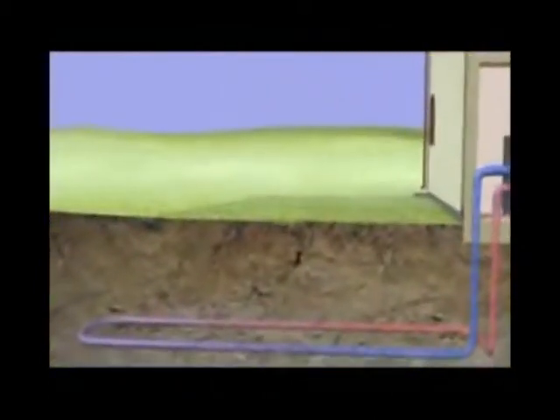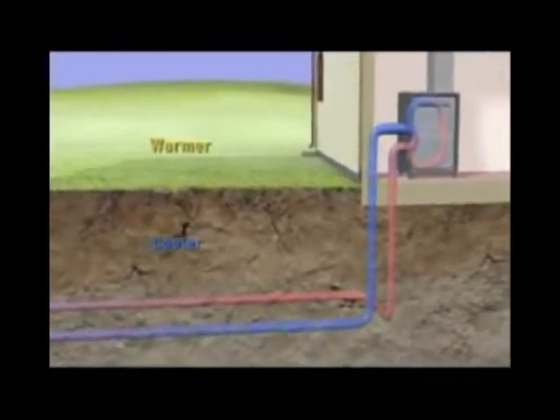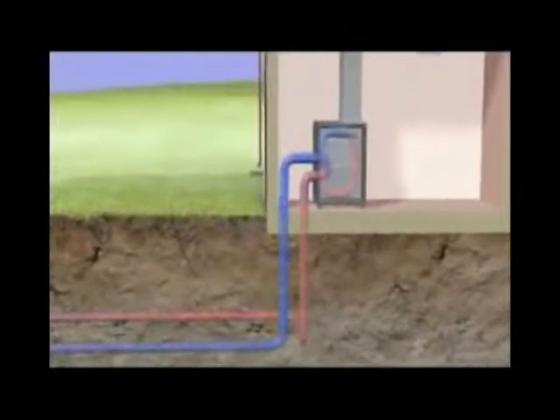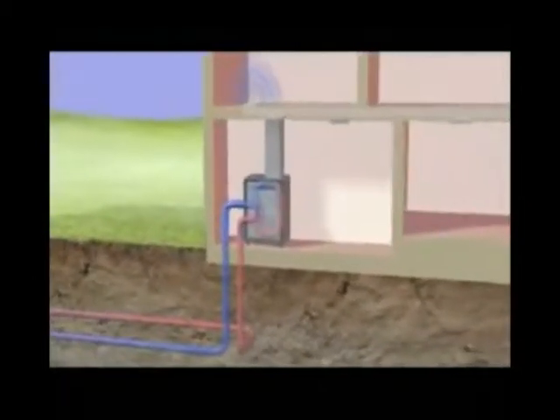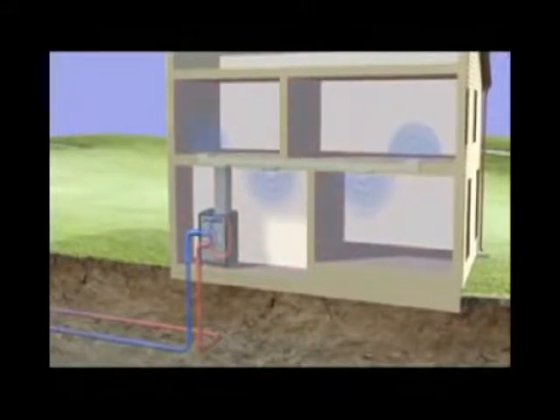In the summertime, the system works in reverse. When it's hot outside, the temperature below the surface is cooler than the summer heat. So, the fluid in the loop absorbs heat in the building and sends it underground. The ground's lower temperature cools it and it's circulated again and again. Now you're saving money on air conditioning.